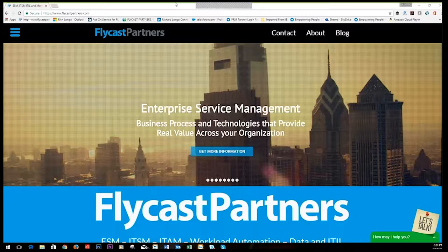Before we get started, let me introduce our organization. Flycast Partners is here to deliver a seriously amazing IT experience, founded and staffed by personnel with many years of experience in the IT space. We took the best ideas from these collective experiences and added the best components to become a leading value-added reseller in the North American IT market. We offer best-in-class implementation services and training in ITSM, ITAM, workload automation, capacity optimization, and enterprise service management using ITIL best practices.